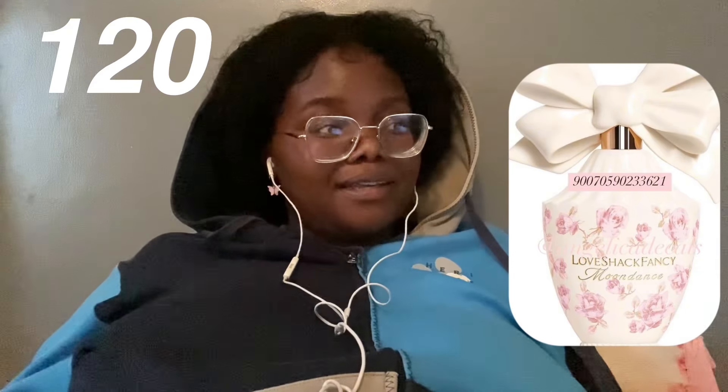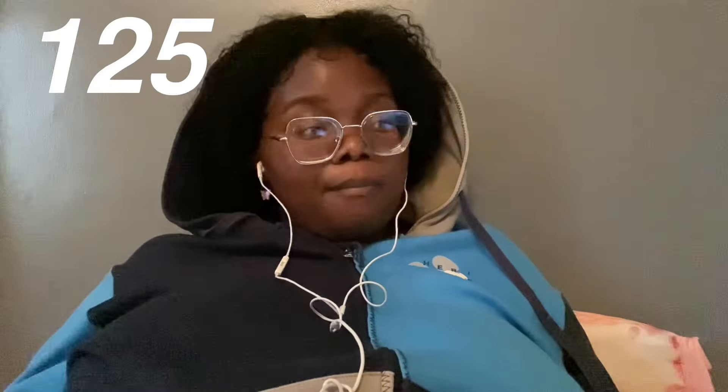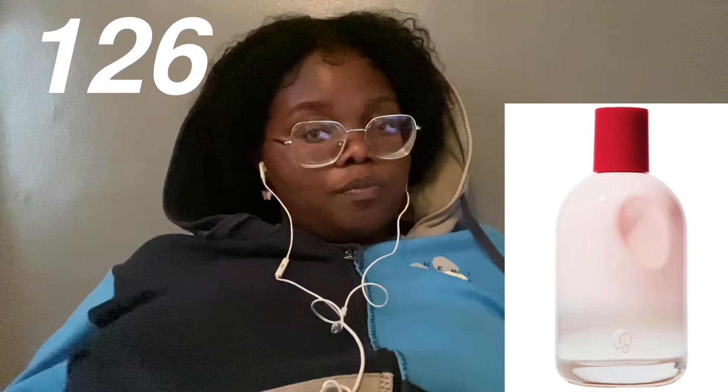Perfumes. Victoria's Secret Body Mists. Love Shark Fancy Fragrance — that packaging is so cute and coquette. Marc Jacobs scents. Miss Dior scents. Chanel perfumes. Sol de Janeiro Body Mists. Arabian perfumes — my friends buy Arabian perfumes and they smell so good. Glossier You perfume.